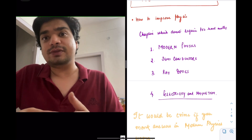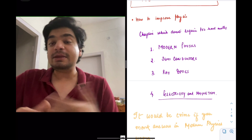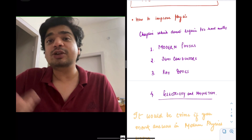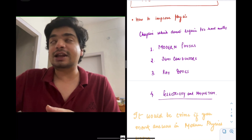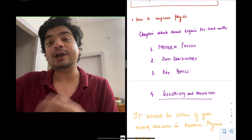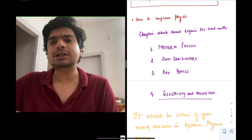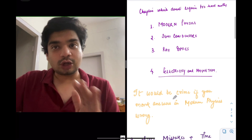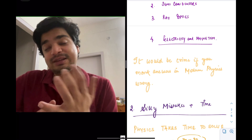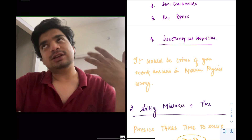Rotational mechanics is something which everyone will find tough. But if two questions are going to come from rotational mechanics and two from semiconductors, your time is better spent making sure you don't get a semiconductors question wrong rather than spending too much time on rotational mechanics — because even if you practice too much, they might throw a googly at you. Taking my example, I got 116 on 120. I left one question in my AIPMT mains — that was a rotational mechanics question. It's a crime if you mark answers wrong in modern physics. Modern physics, semiconductors — these are easy, very low-hanging fruits. Your practice should be so good that you get all of those questions right.